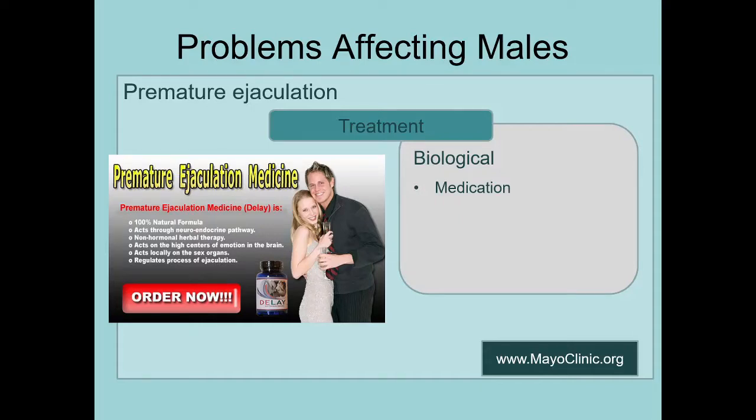Then the next line says 'acts locally on the sex organs.' With premature ejaculation, we don't want our sex organs more sensitive — are we numbing them? And finally 'regulates the process of ejaculation.' How? What is it doing? Those are the steps I would go through if I were evaluating something on the internet, and I'd probably stay away from something called 'premature ejaculation medicine.'